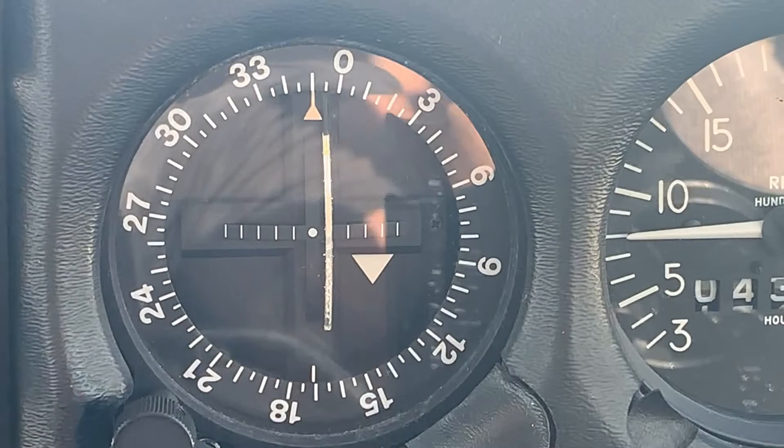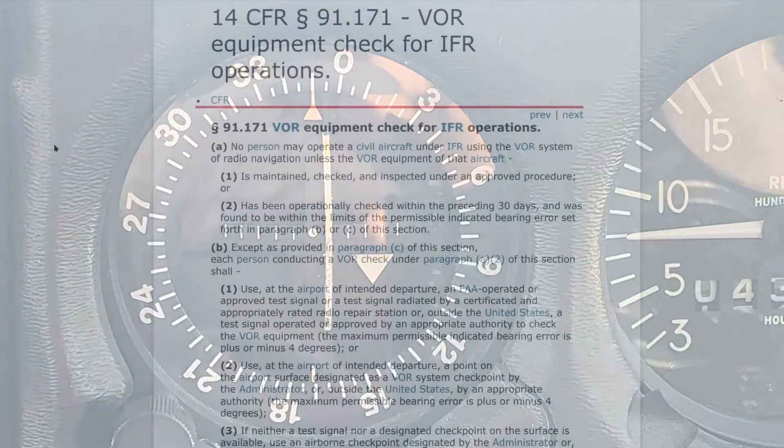Hello and welcome to today's flight. Today is July 30th, 2021, and we're going to talk about VOR equipment checks for IFR operations. I just performed one yesterday, so I'm going to show you a video of that operation. We're going to talk a little bit about the CFR and how it applies to VOR equipment checks.